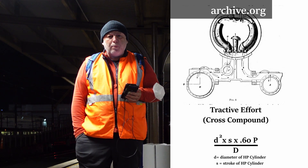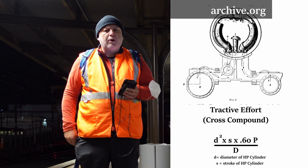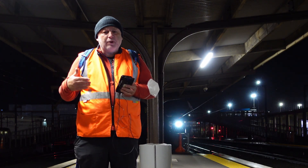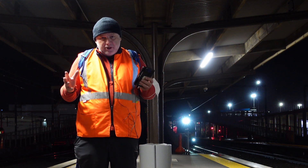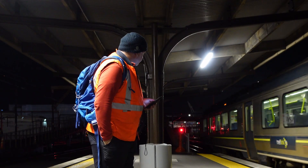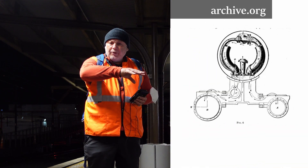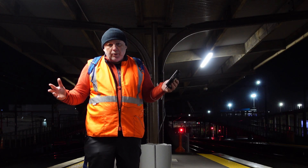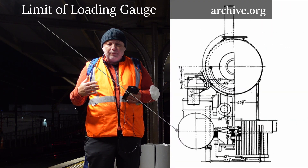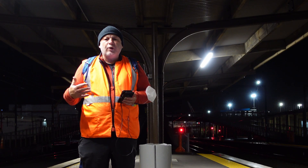Looking at the tractive effort equation for compounds, tractive effort is calculated primarily from the volume of the high pressure cylinders. Cross compounds reached their evolutionary wall when the high pressure cylinder volume hit its limits — and that limit was dependent on the two-to-two-and-a-half ratio against the volume of the low pressure cylinder. Those low pressure cylinders soon reached the loading gauge limit, so once cross compounds hit that wall, roads were more likely to turn to other types of compounding.